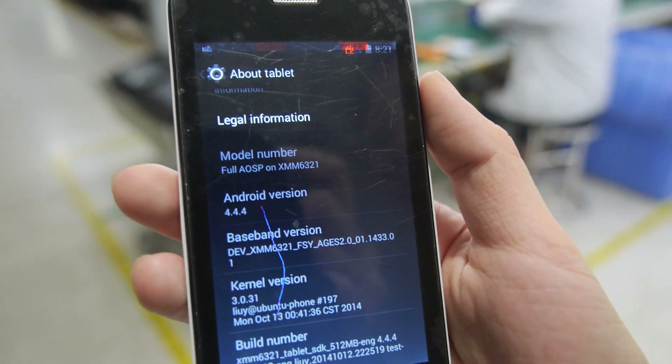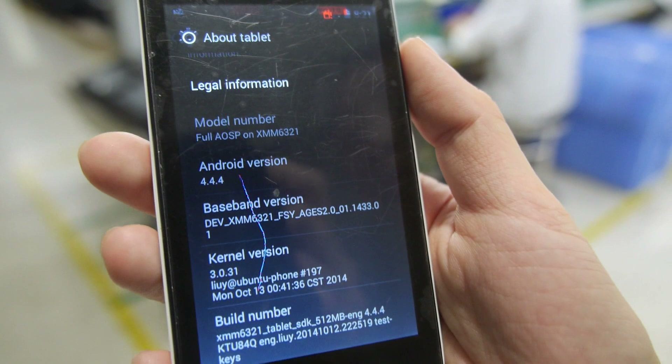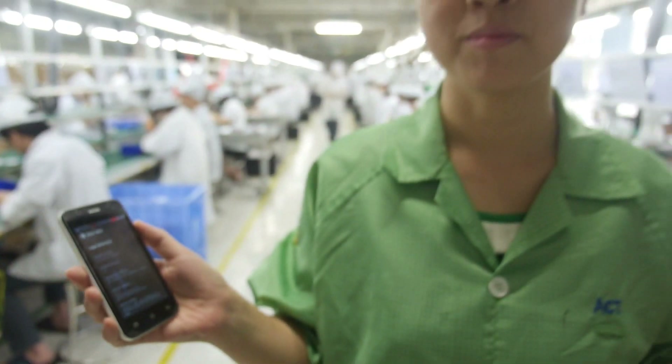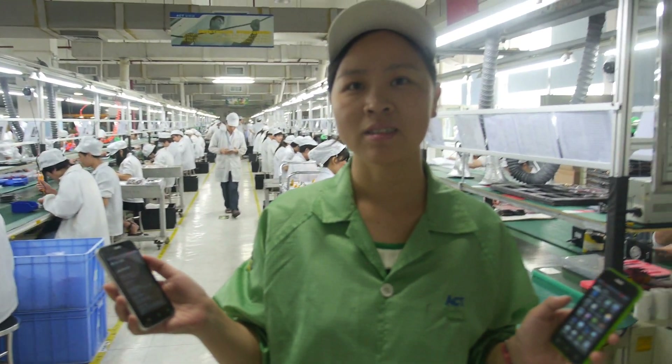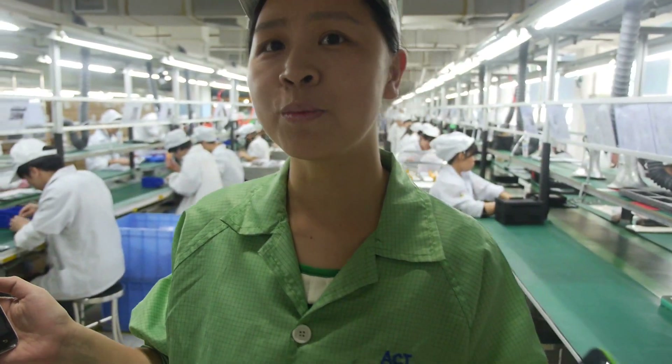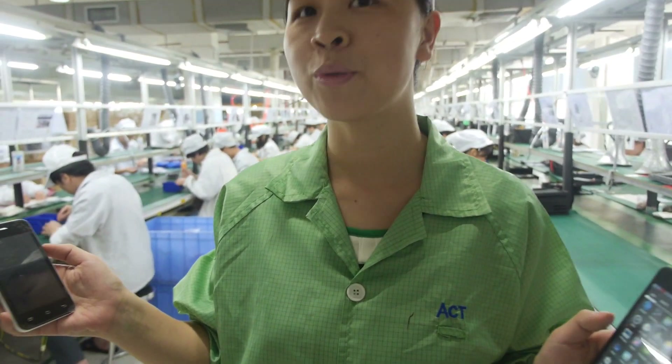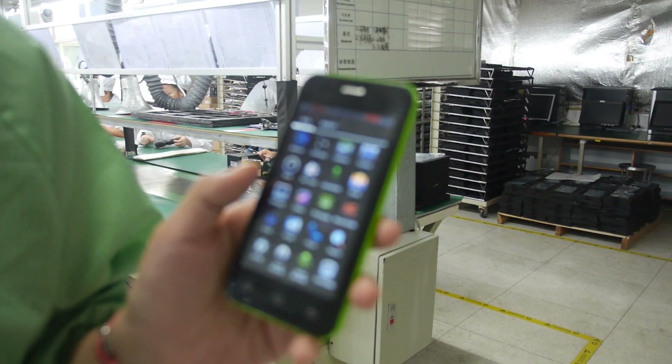This is the XMM6321 running Android 4.4.4, and we're here at the ACT Factory. Hello, my name is Jing. This is our new product, the XMM6321. We are trying to prepare for producing.